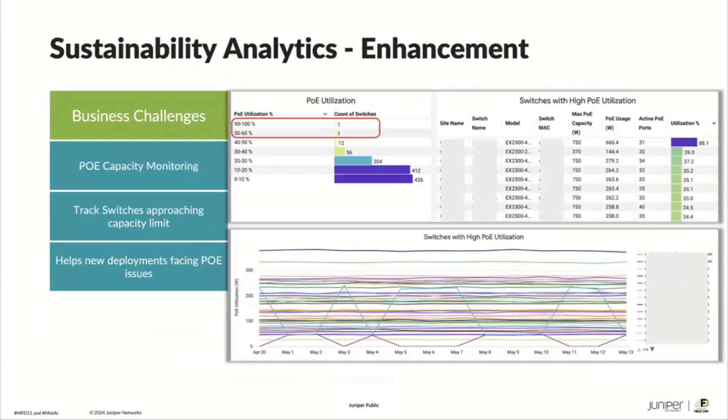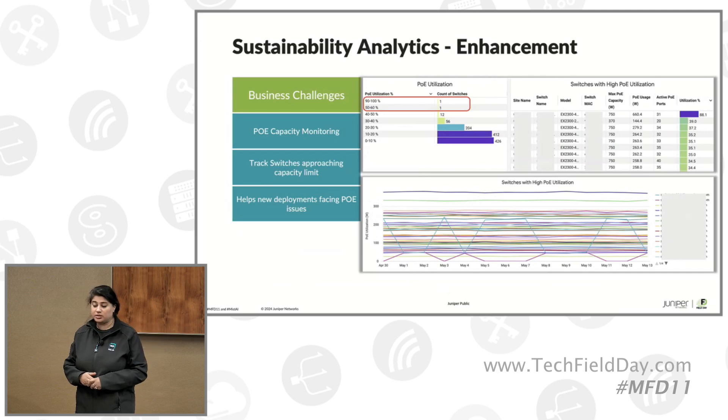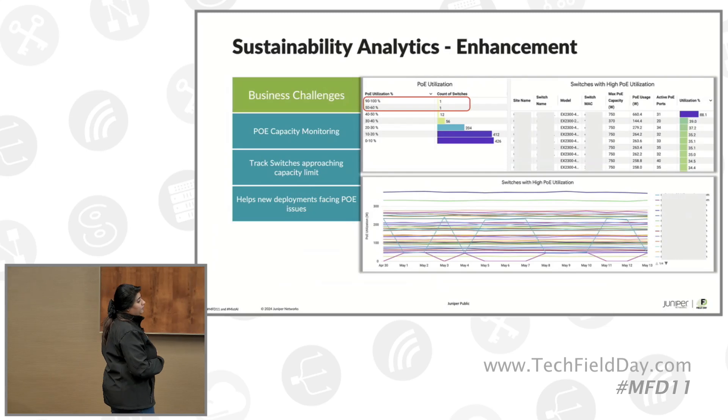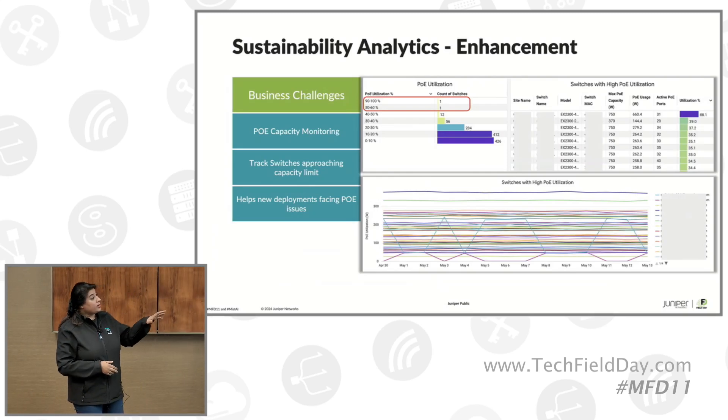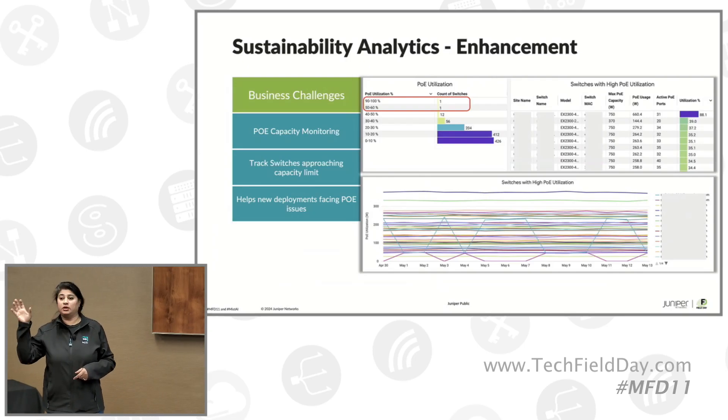The last announcement coming this quarter is enhancements to sustainability analytics. As we go deeper into the wired network, sustainability visibility on power usage is coming up frequently. Questions like: what is my power usage on my wired network, how much headroom do I have, what is my power budget available versus what am I already using? As more IoT devices are added, you may have switch ports but not enough PoE capability to power them. The sustainability analytics show overall PoE utilization, whether you're maxing out on some switches, highest PoE utilization per switch across sites, and trending of utilization as more devices get plugged in.